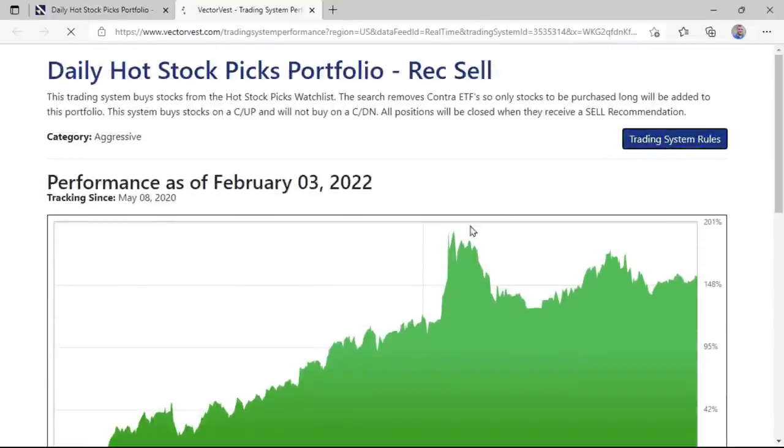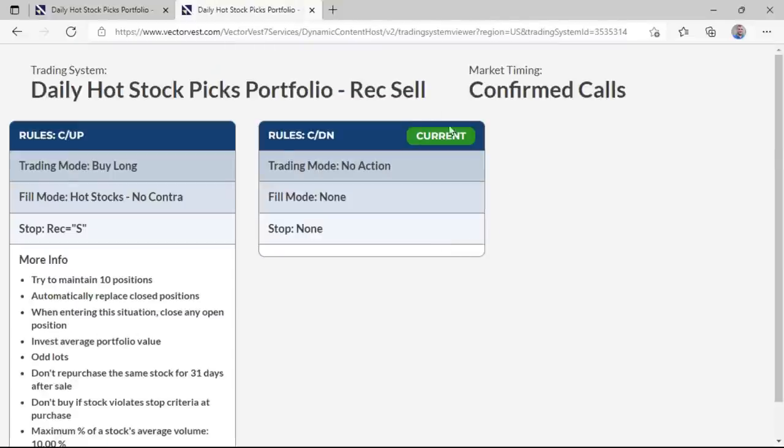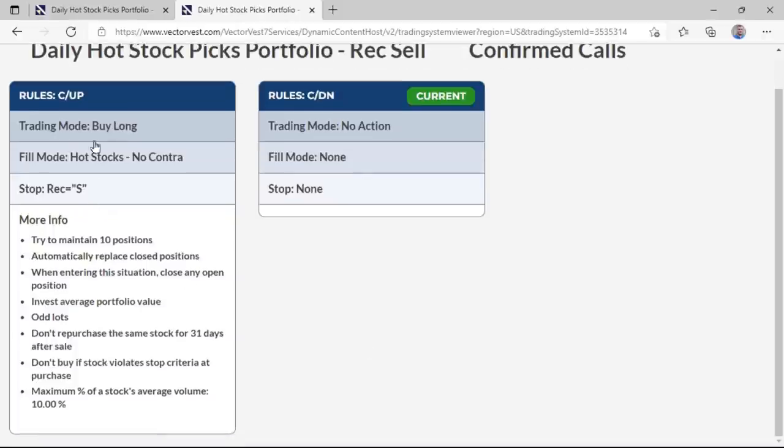Let's come back up here to the top. If you go to trading system rules, you'll see they're exactly the same: in a down, we're just not replacing stocks. Anything that we buy in a confirmed up, it's still 10 positions. We automatically replace as long as you're in the up; we do not replace if you're in a down. Same 31-day rule. And when entering the situation, you close any remaining positions out and reload with the 10 from the confirmed up call closing date.